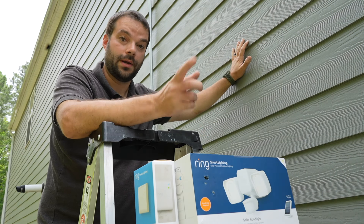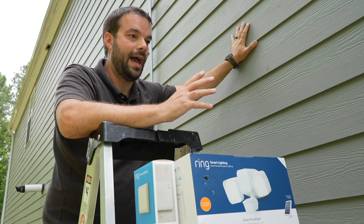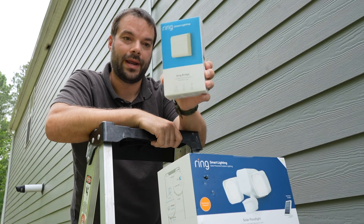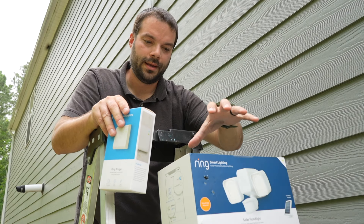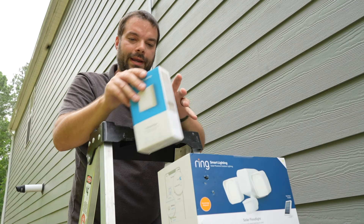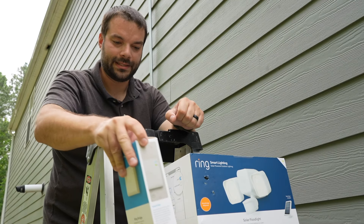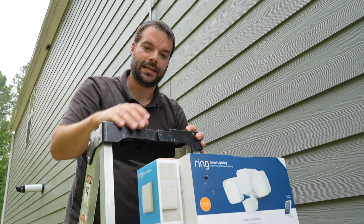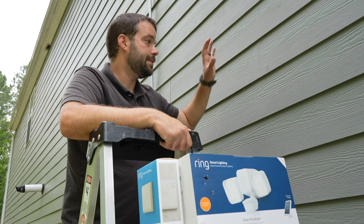You can hook up the solar panel and it'll try to keep the battery charged — you may need to take it off occasionally depending on how active it is. If you want to link it up to the rest of your Ring products in the Ring app, you need the Ring Bridge. The floodlight with battery is about $90, and the Bridge is another $20 or so. I'll drop links below on Amazon for everything you need — tools, spare batteries, all of it.